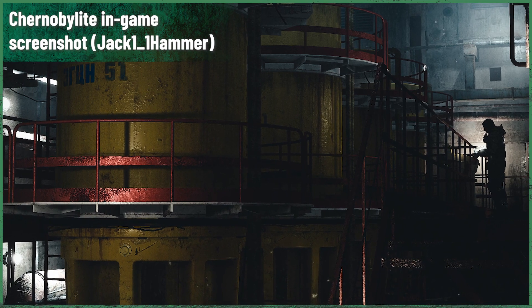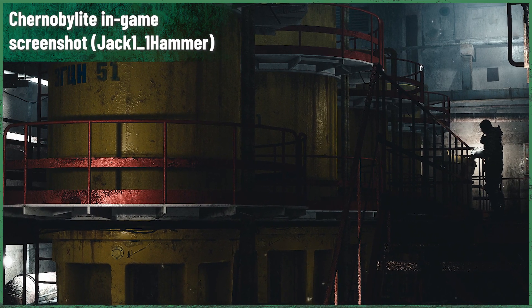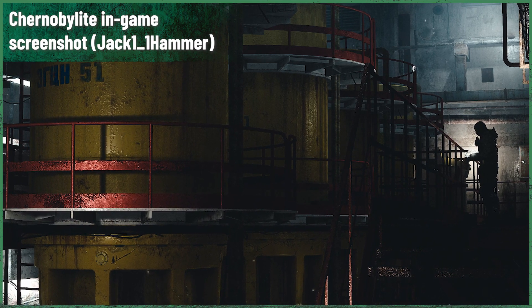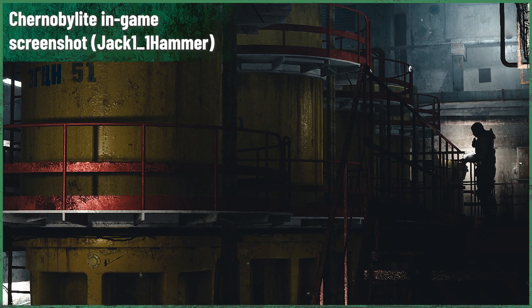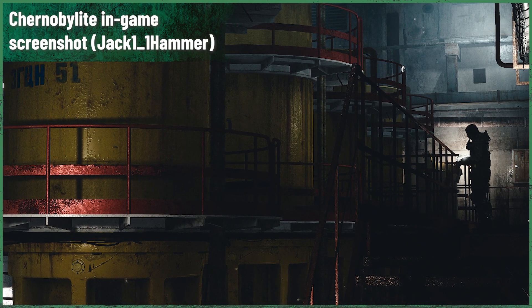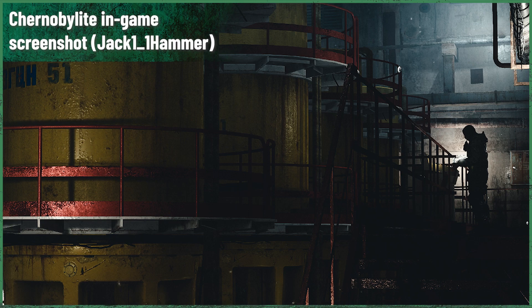Hundreds of pressure tubes, thousands of columns, and a height of 8 stories. These are just a few of the RBMK's numbers. If you ask yourselves how the hell did this giant work, the answer is simple: cheaply.